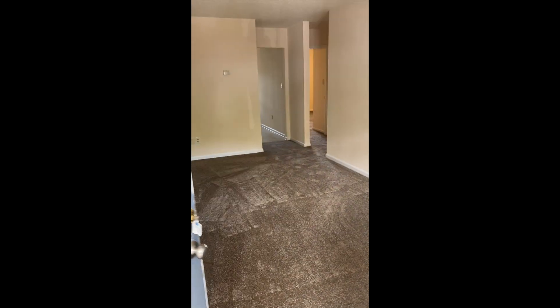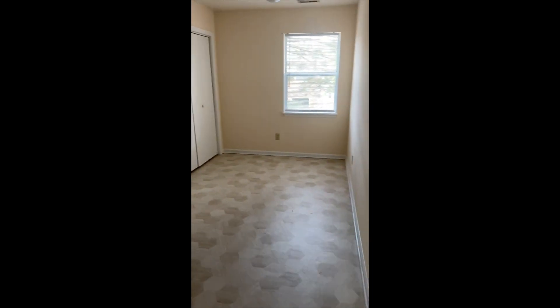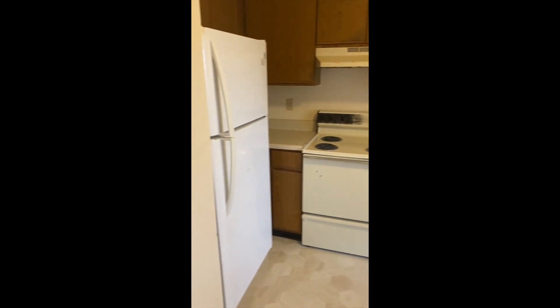Hey y'all, today we're at 3002 Unit 4 Caldwell Court in Greenville, North Carolina. This is our living room, and we're heading back to the back of the house. This is our kitchen and kitchen nook area — plenty of space in here for a pretty decent size kitchen table.